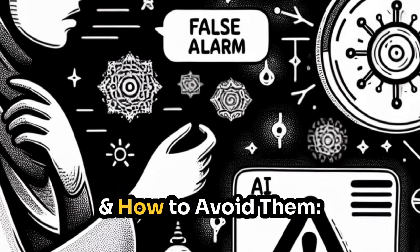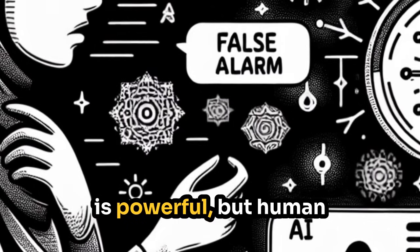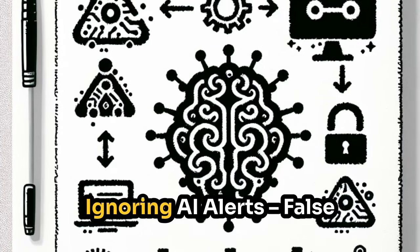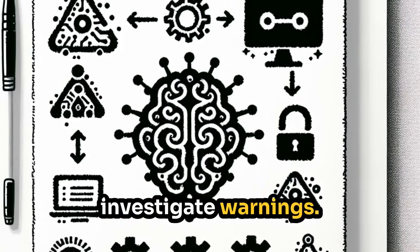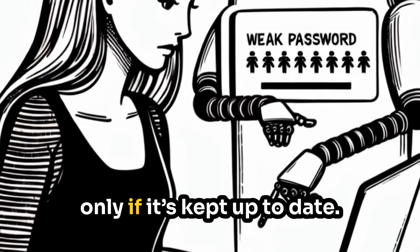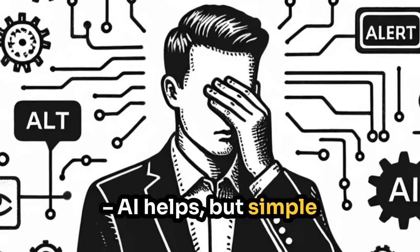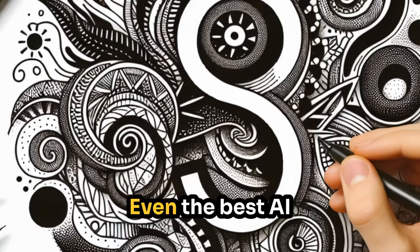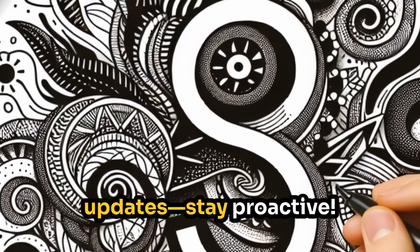Common mistakes and how to avoid them: Relying only on AI — AI is powerful, but human oversight is still essential. Ignoring AI alerts — false alarms are rare, so always investigate warnings. Not updating security software — AI evolves, but only if it's kept up to date. Using weak passwords — AI helps, but simple passwords are still a major risk. Even the best AI won't help if you ignore alerts or skip updates, so stay proactive.